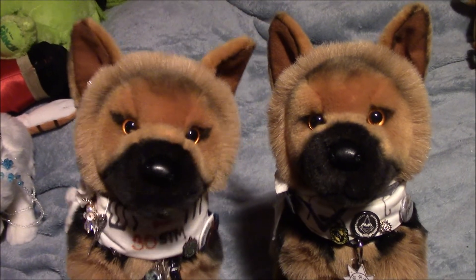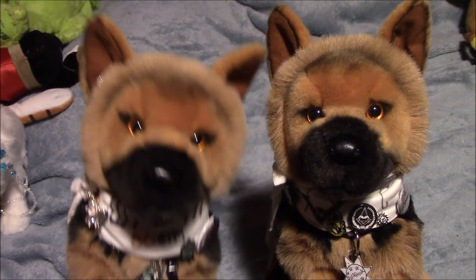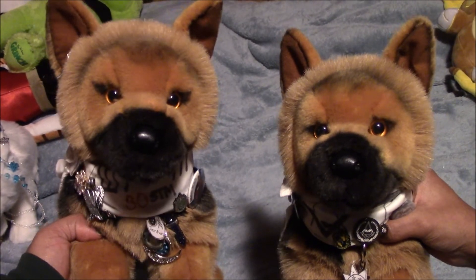Alright guys, so this will be part one. Thank you so much for watching, and we'll see you guys in the next video. We are twins, Balto Thunder 34! Peace, bye guys!